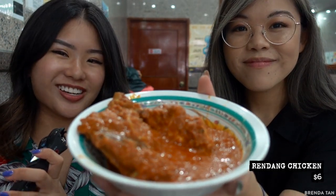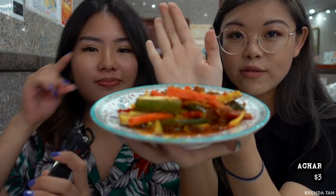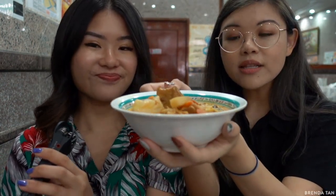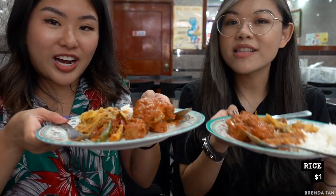Right here, first up we have the Ayam Buah Keluak. Wow, pow! It smells damn good. Luckily I saved my stomach for this. And then we also have acar - my grandma used to make really good acar. Next up we have the chap chai, the curry vegetables. And then finally we have the kueh pie tee. All the servings are quite big. We have gotten our plates ready with a little bit of everything and we're going to try all our stuff and see how we like it.